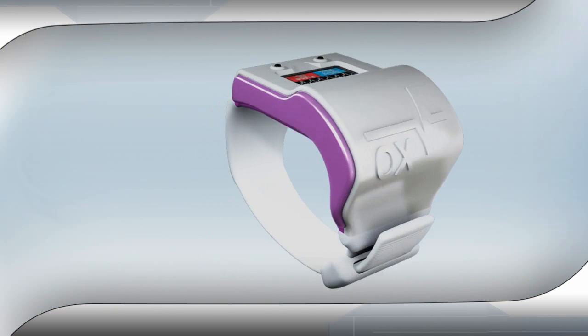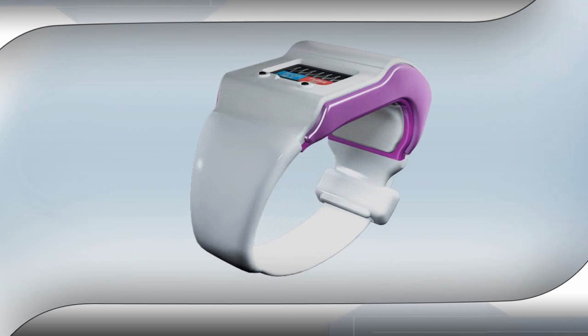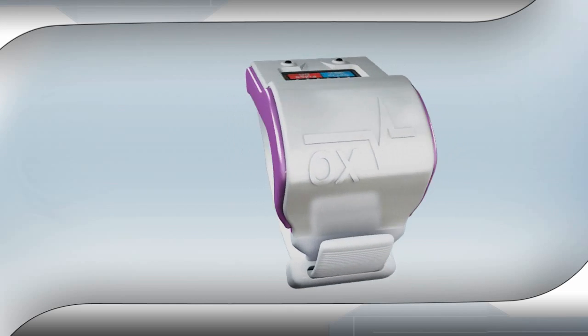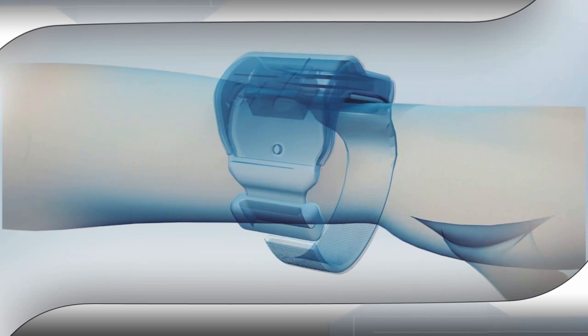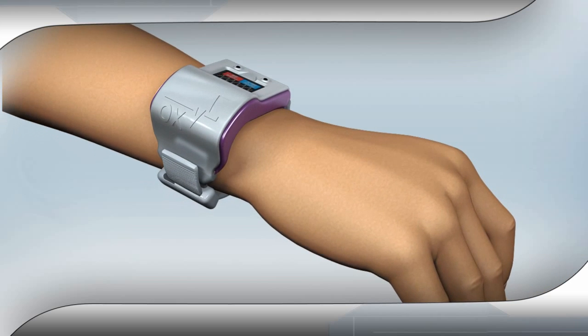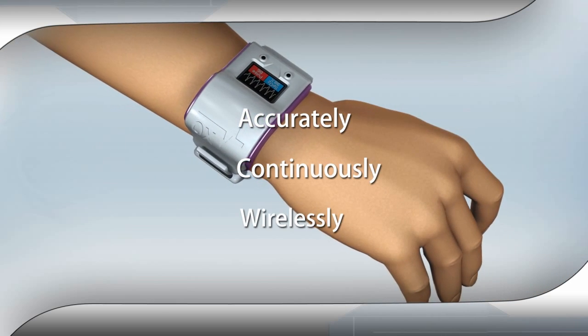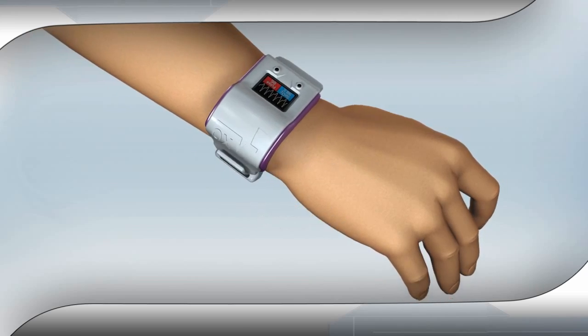Introducing OxyWare, a revolutionary wearable pulse oximeter based on breakthrough technology that takes the pinch out. Worn on a wrist instead of a fingertip, this sensor monitors pulse and oxygen levels accurately, continuously and wirelessly while patients do whatever they want.